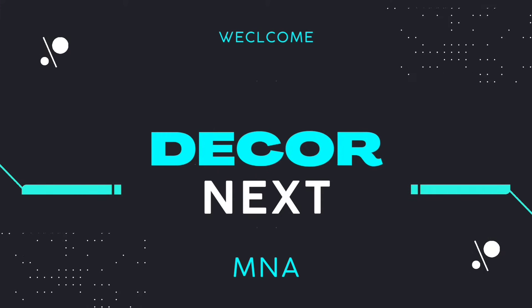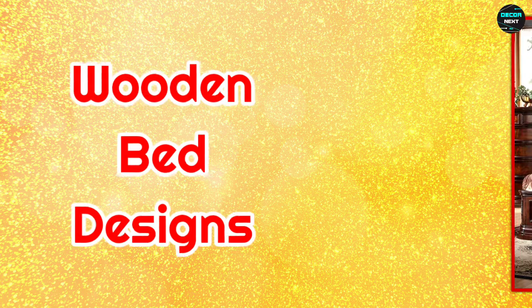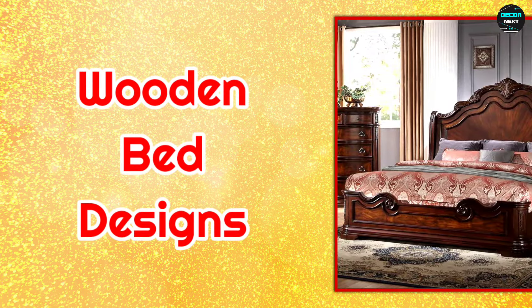Hello viewer, welcome back to our channel DecorNext. Today's video topic is wooden bed designs ideas for your homes.